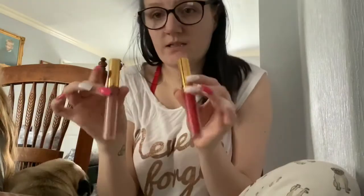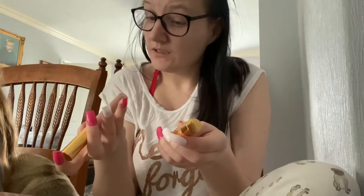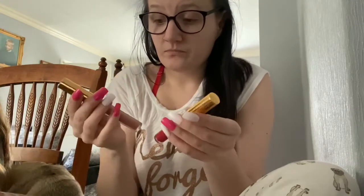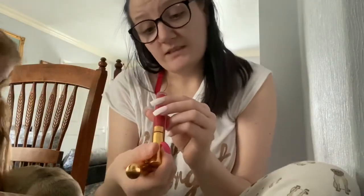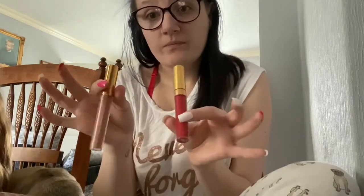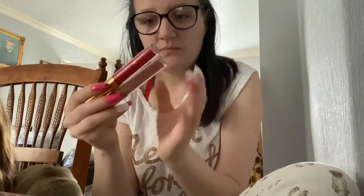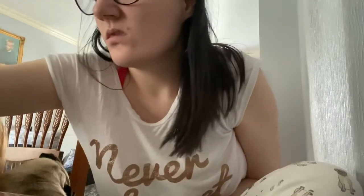These lipsticks are my two favourites - I use these on an everyday basis. These are the Zoola x Colourpop ones and I'm loving them. This is the nude colour and the red one is the Self Love Club. I don't think they sell these anymore.